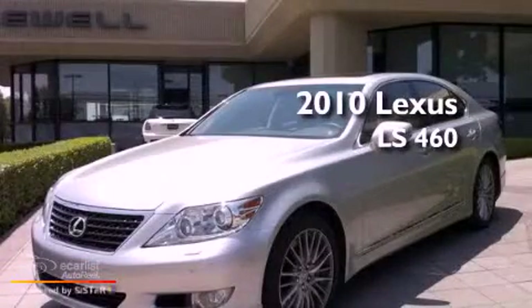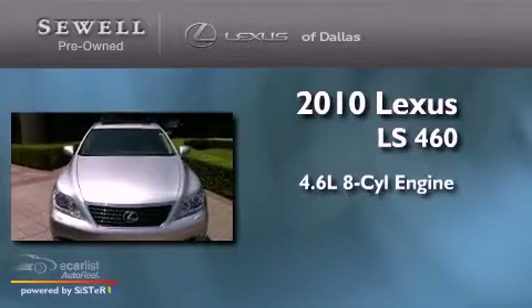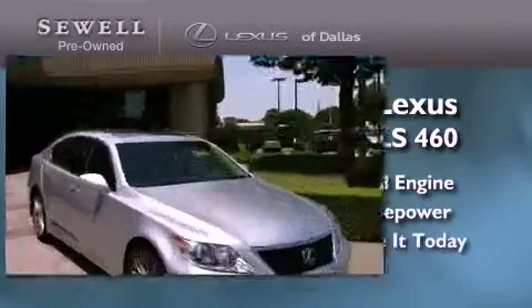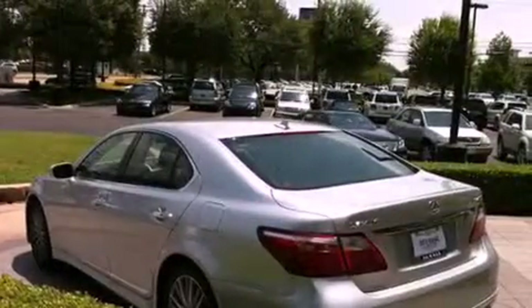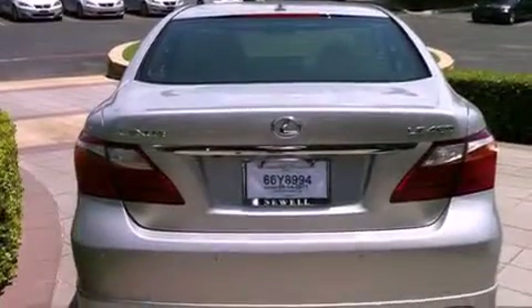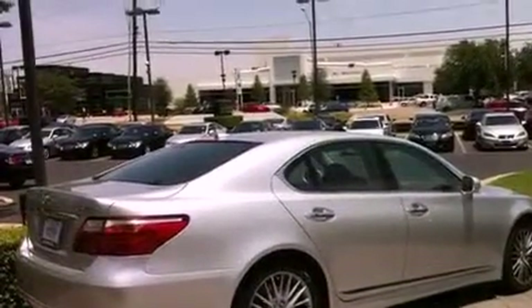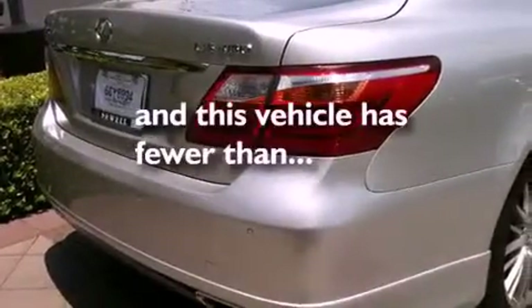This is a 2010 Lexus LS460. It has a 4.6 liter 8-cylinder engine and an automatic transmission. Its top features include a moonroof, air conditioning with automatic climate control, heated side view mirrors, interior wood trim accents, aluminum wheels, an engine immobilizer theft deterrent system, fog lamps, a low tire pressure indicator, a home link feature, and this vehicle has fewer than 6,000 miles on the odometer.